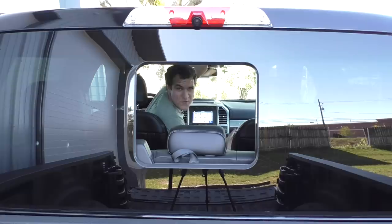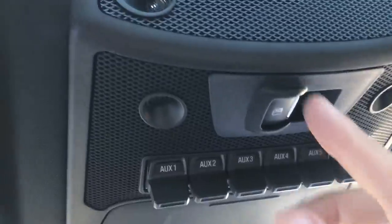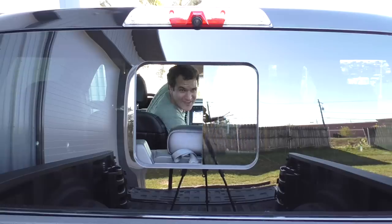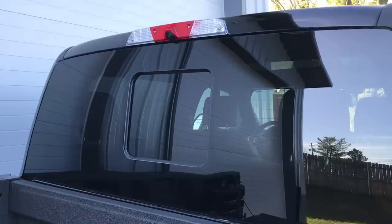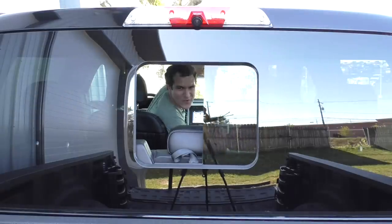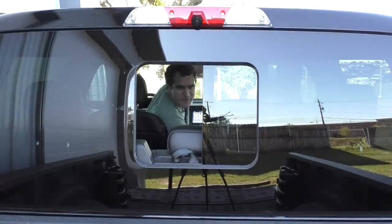Another thing I like about this truck is the rear window, which is the coolest rear window in the pickup world today. You can open or close it by pushing a little button above the driver's head. When it's closed, it just looks like a floating rear window with no stupid lines like on every other pickup truck. I think that looks really, really cool — whether you have it open, closed, or just half open.